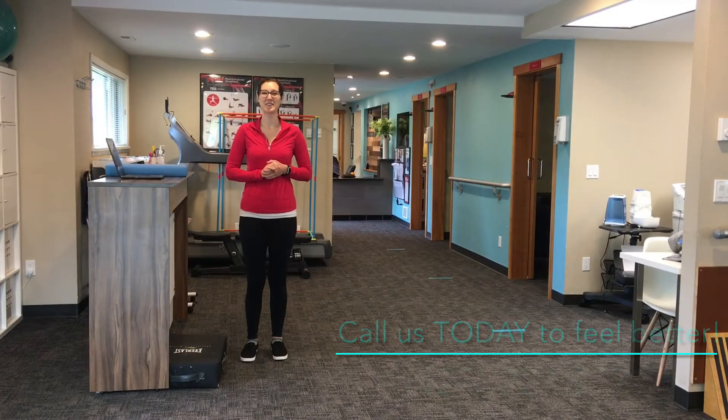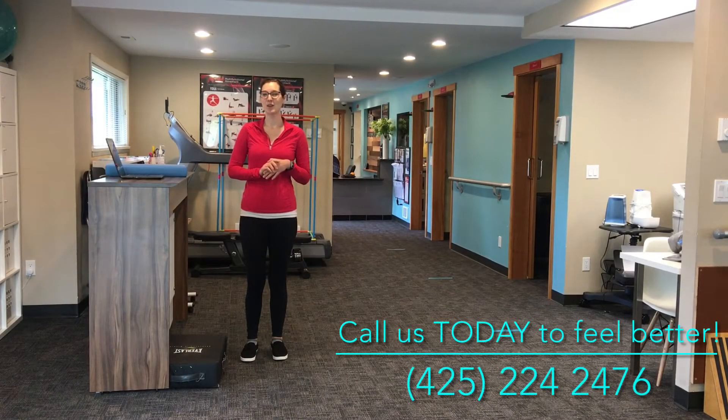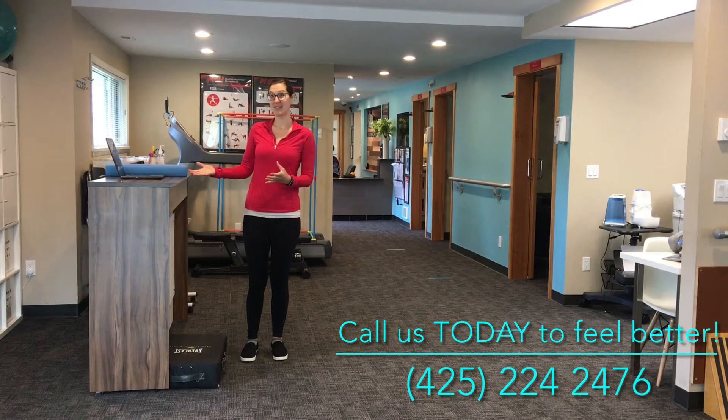Hey guys, Kathryn here from Lilly Physical Therapy. Today we'll work on ergonomics for a standing desk.